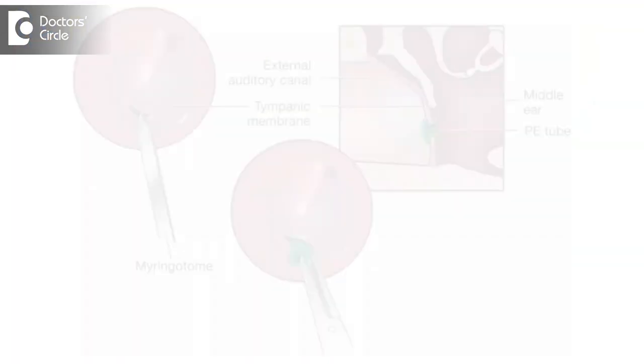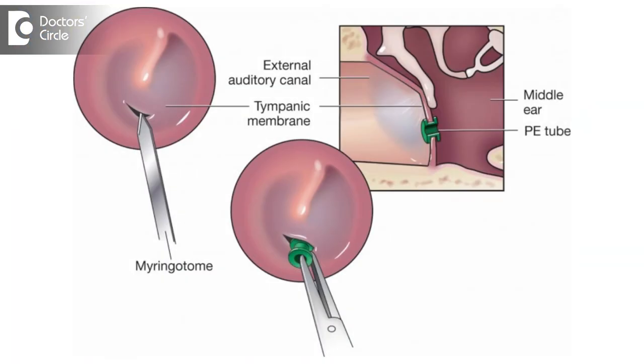Treatment of glue ear consists of initial medical line of management, and within three months if it does not subside on its own, we need to do a minor surgical procedure called myringotomy and grommet insertion.